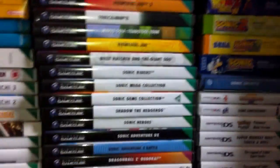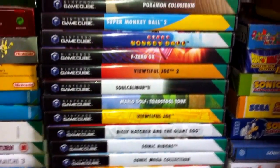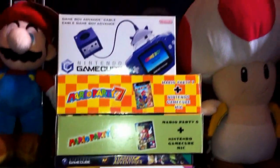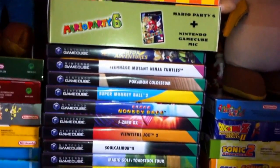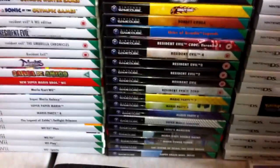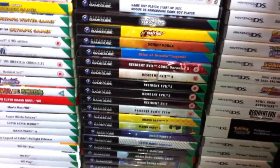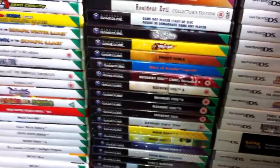Viewtiful Joe 1 and 2 - that's another series I wish Capcom would continue. Monkey Ball 1 and 2, and Mario Party 6 and 7 in the box with microphone editions, which seem to have become quite rare nowadays. There's also a Game Boy Advance cable for connectivity with games like Pokemon and Sonic Adventure 1 and 2. I'd say the Gamecube is my favourite system from the previous generation - even though it sold the least of the Gamecube, Xbox and PS2, it had more games that appealed to me.